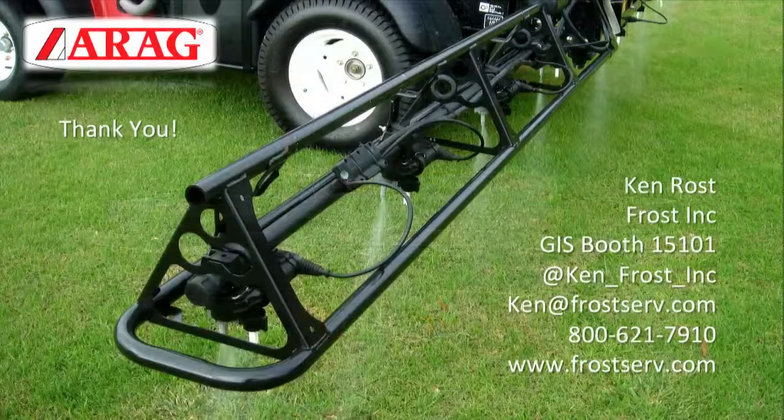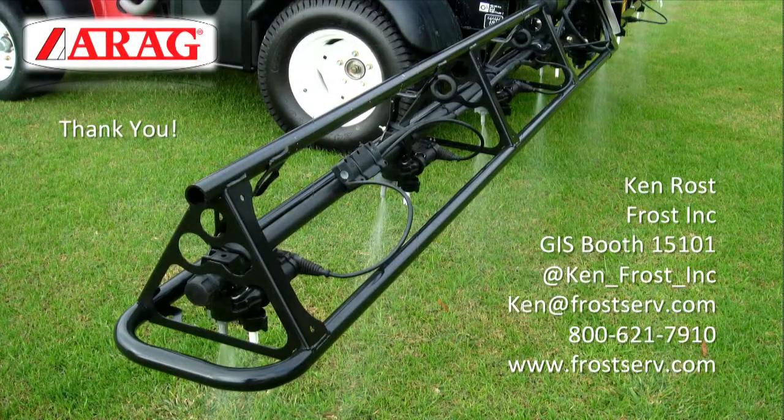How can people learn more about GPS spray technologies? Here at GIS you have a great opportunity — our company has a booth at 15101, and we'd be happy to answer any questions. Do your research, and we'd love to help you out.